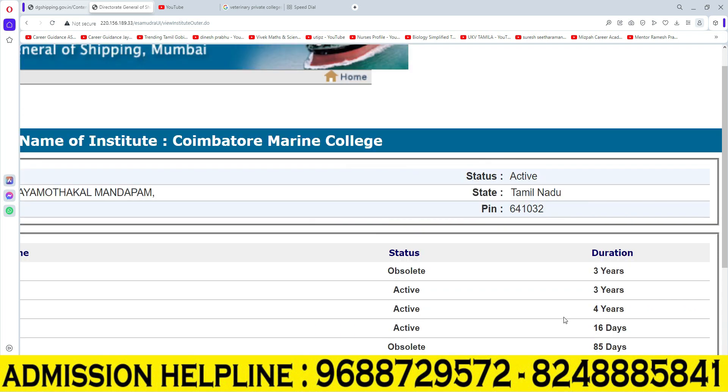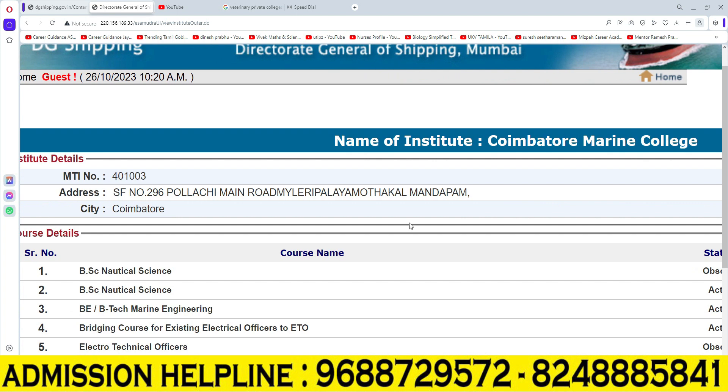This course is active in the college. If you want admission, please refer to the number shown on the screen. Thank you for watching.